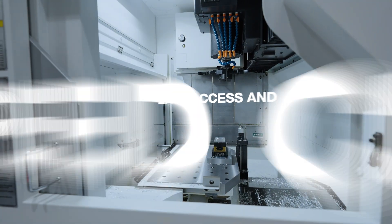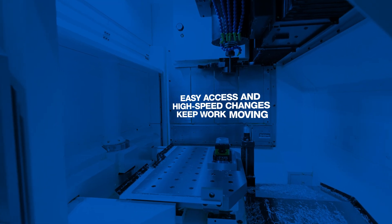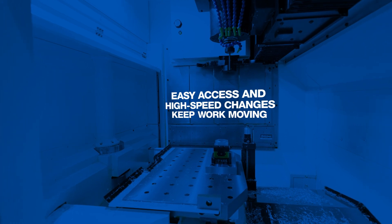This machine has 48 tools as standard. With the two pallets, it gives you the ability to have 15 to 20 tools per pallet if you need it, and then you have some extra pots for redundant tooling.